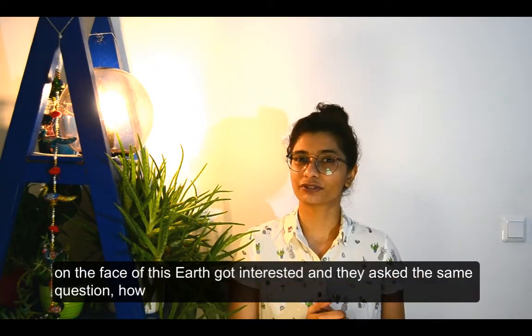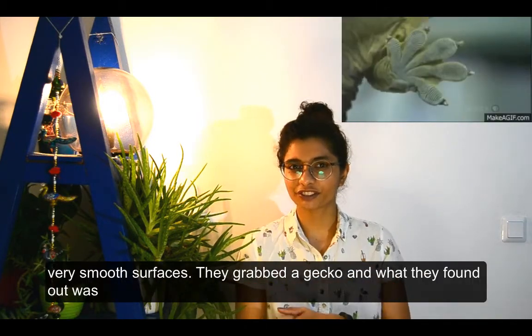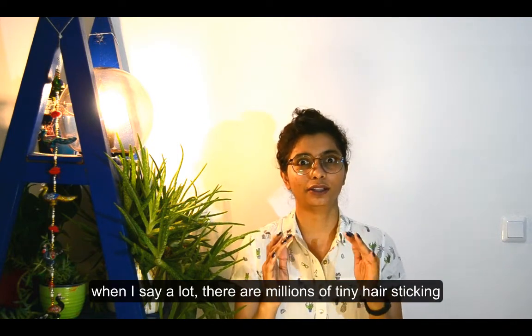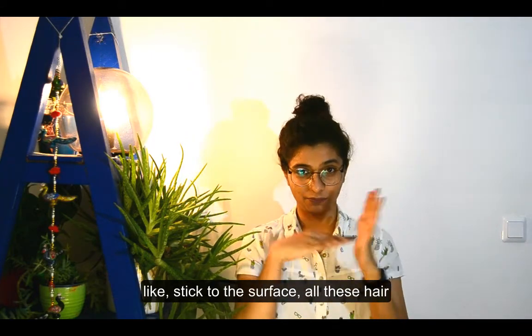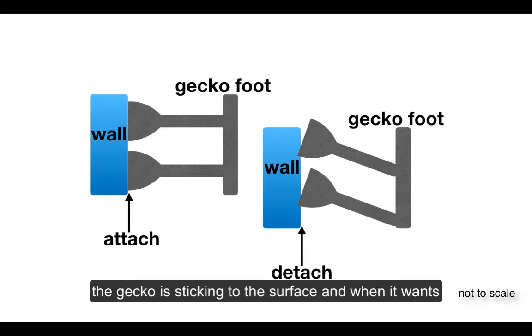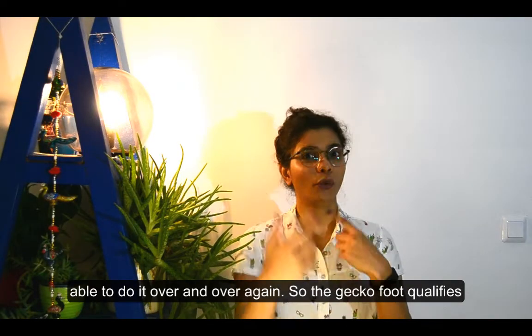Some scientists got interested and asked how geckos can walk on the ceiling or on very smooth surfaces. They found that the gecko's foot consists of millions of very tiny hairs sticking out. Every time a gecko wants to stick to a surface, all these hairs align perpendicular to the surface for maximum contact. When it wants to detach, it tilts or moves all the hairs at once, allowing it to stick and detach over and over again.